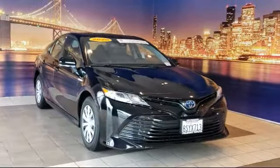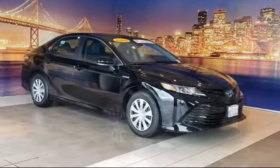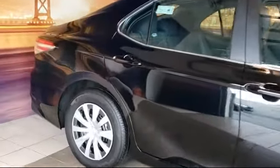It comes equipped with auto high-beam headlight control, steering wheel controls, rear view camera, Sirius XM satellite radio, and fully automatic headlights.